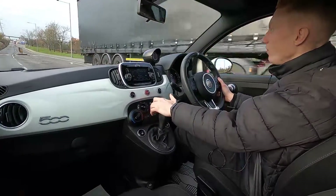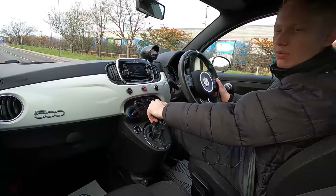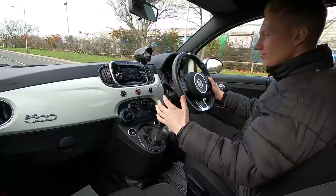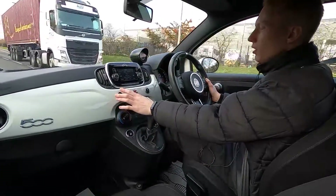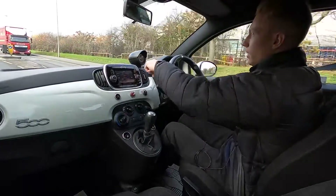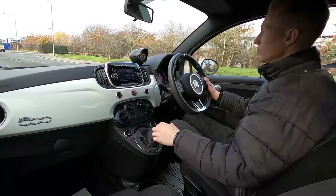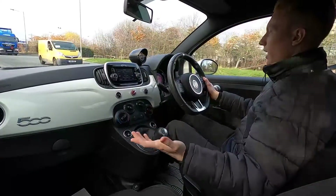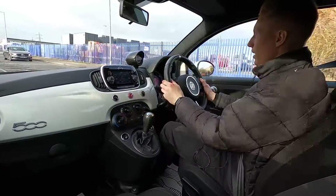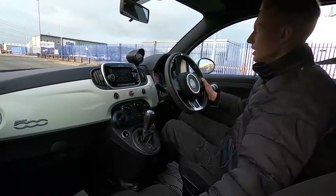This Abarth 595 has a 1.4 litre turbocharged petrol engine with 144 brake horsepower and it pulls away very nicely — a nice nippy engine. You've also got a sports mode which quickens the throttle response, and a turbo gauge up here being a turbocharged car. It's a 5 speed manual gearbox with no clonks or noises when changing gears. Great fun car to drive with firm brakes.